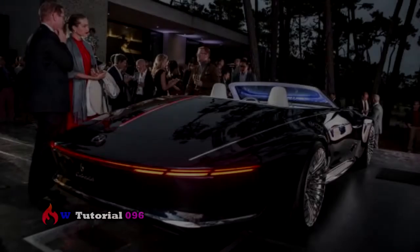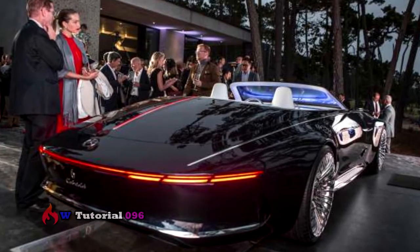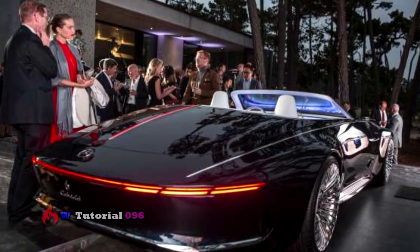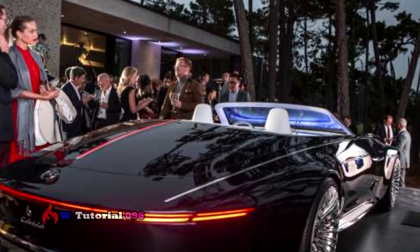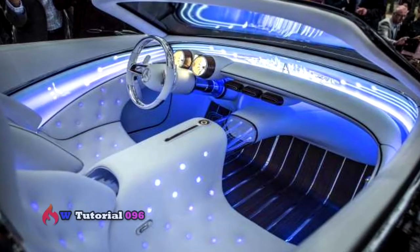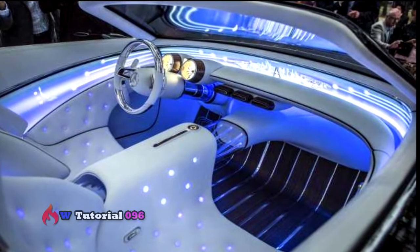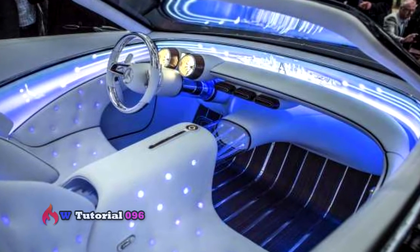The interior of the Vision Mercedes-Maybach 6 Cabriolet is just as elegant as it is futuristic, evoking the feel of a Luxury Lounge. The electronic display screen wraps around the dashboard and continues into the doors for a fully immersive experience. This high-tech environment gets offset by classic round analog gauges behind the steering wheel. The two seats are wrapped in white Nappa leather trim, folded and buttoned in a diamond pattern similar to Chesterfield furniture. Each button is backlit in blue with the small Mercedes logo.